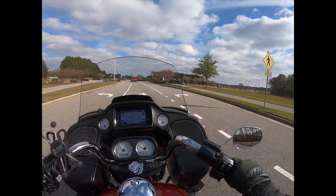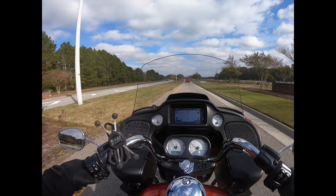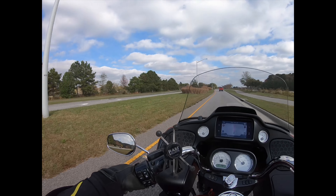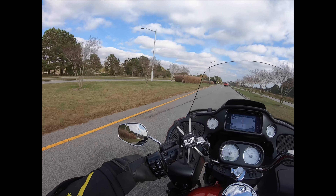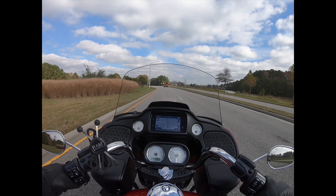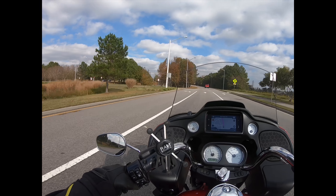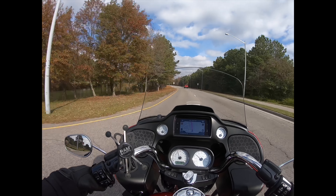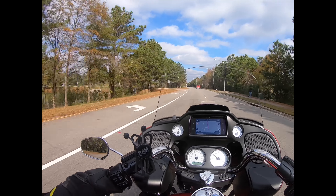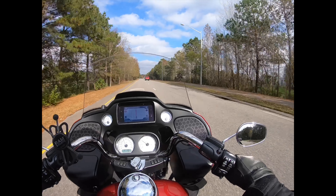Over there on the right is the Virginia Beach Sportsplex — the Princess Anne Athletic Complex as they want to call it — and over here to our left is the Virginia Beach Amphitheater. All the concerts come there. If you're ever here and going to concerts, I highly recommend riding to them — you get to park right up front and can get out easily. There's no cost for parking there, at least for motorcycles.